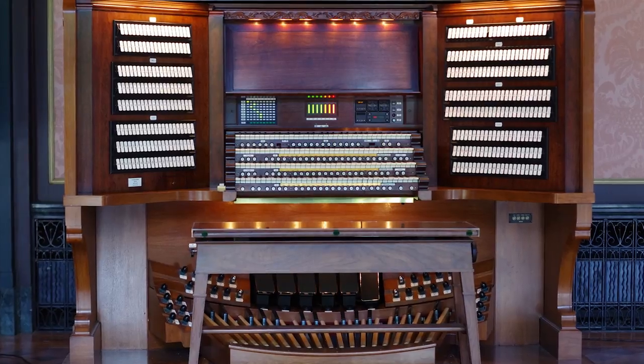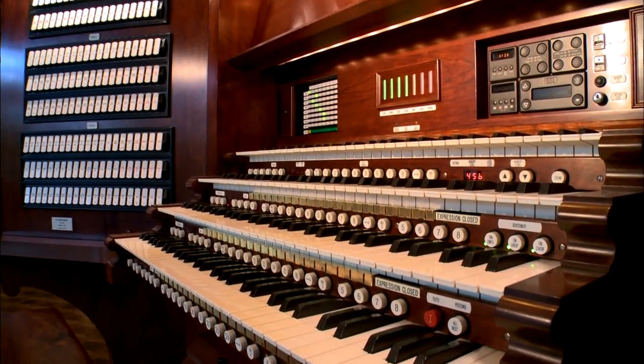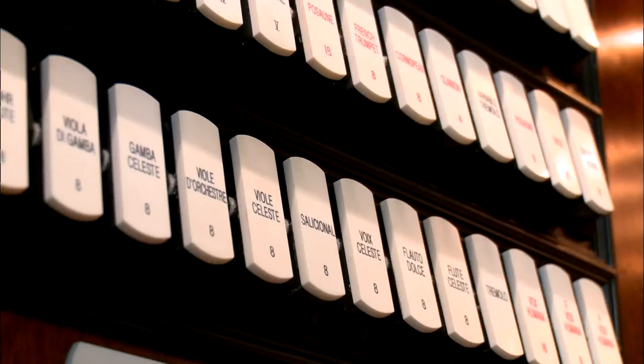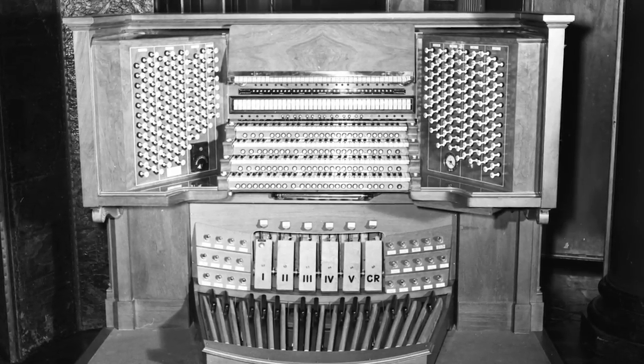This massive instrument is the grandest expression of the love of music of Longwood's founder, Pierre S. DuPont. While this love of music was wide-ranging, it was the pipe organ for which Mr. DuPont had a particular fondness.